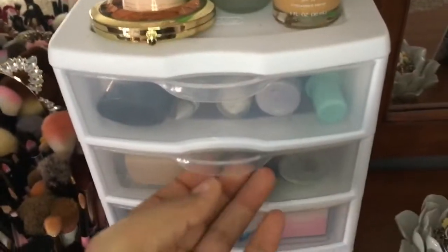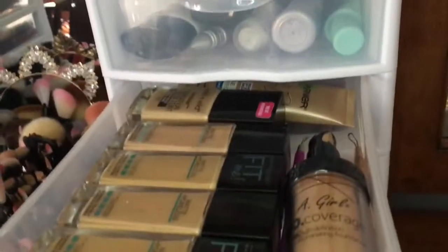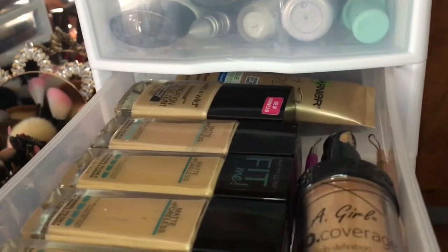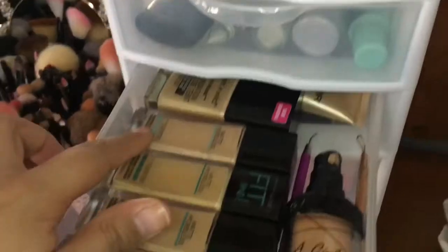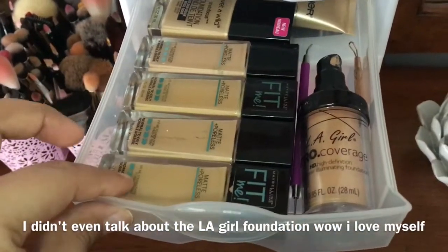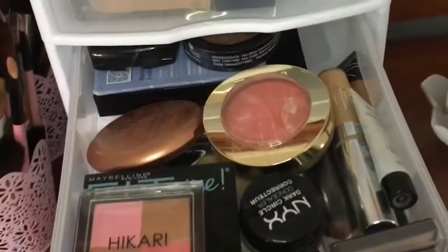In my next drawer I have my foundations. In the back I have the Garnier BB Cream, then I have the Wet n Wild Photo Focus Foundation, and then I have four of the Maybelline Fit Me Foundations.